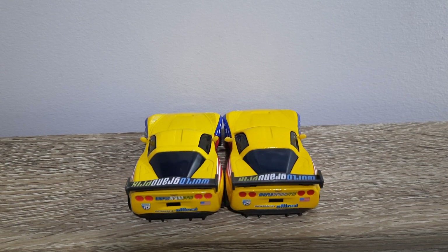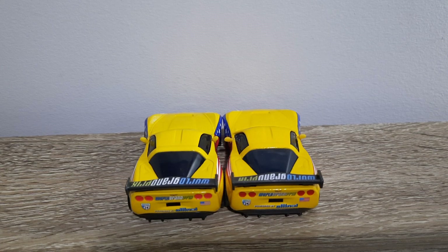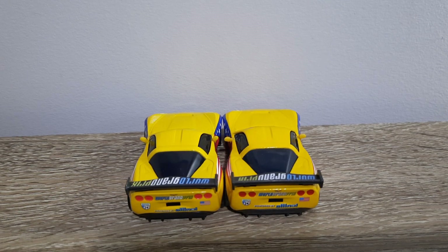Vietnam has done a lot better with decal quality than Thailand — much, much better. Vietnam's only been around for two years and Thailand for three years, and Vietnam's already gotten a lot better at doing less blurry decals. They initially started off almost perfect, almost identical to China.